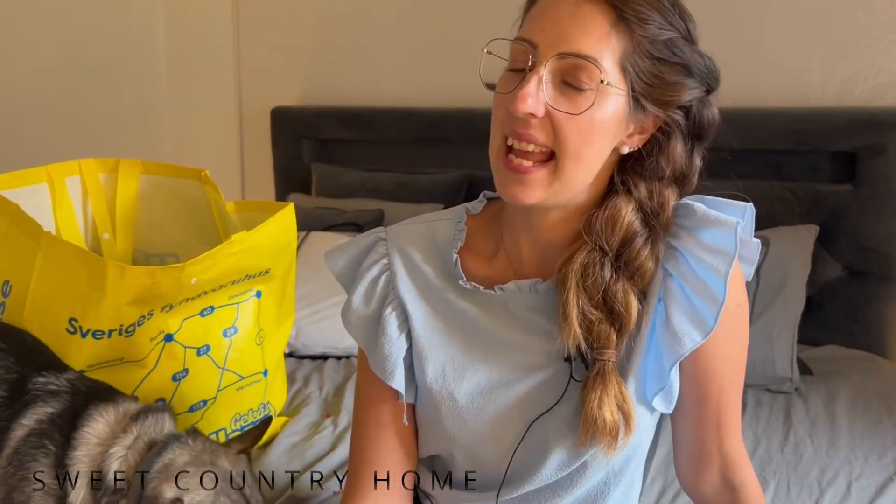Hi sweet friends. This has been a very long day because we have been shopping all day. Me and my daughter have been at Ullared Gekås in Sweden. This is one of the biggest stores, maybe the biggest store we have.